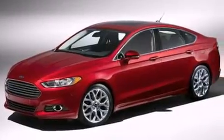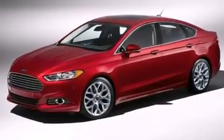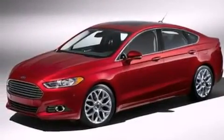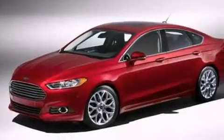a split folding rear seat, cruise control, a six-speaker audio system, a passenger side vanity mirror, side impact airbags, full power accessories, a rear window defroster, front and rear reading lights, and a power driver's seat.